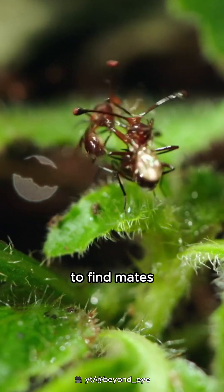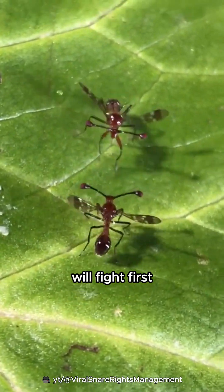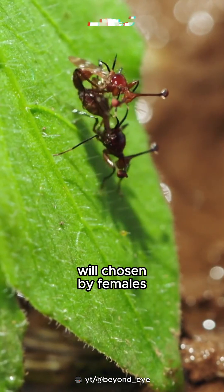Males gather to compete and find mates. Males with the same eye distance will fight first, but males with the widest eye distance will be chosen by females immediately.